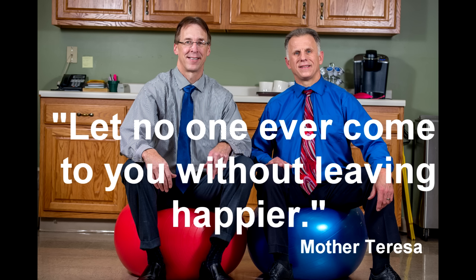Bob and Brad, the two most famous physical therapists on the internet. Hi folks, I'm Bob Schrupp, physical therapist. And I'm Brad Heineck, physical therapist. Together we are the most famous physical therapists on the internet — in our opinion, of course.